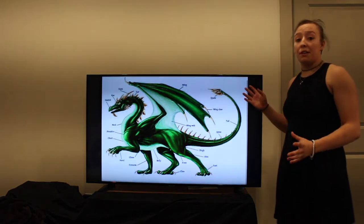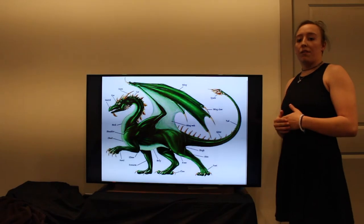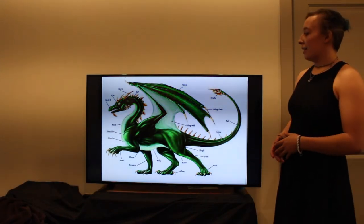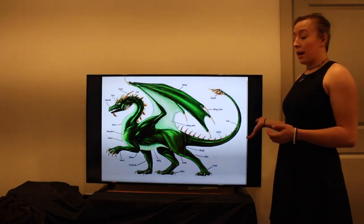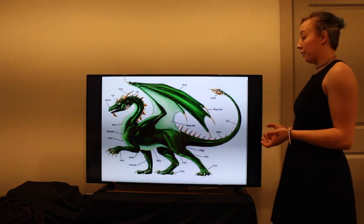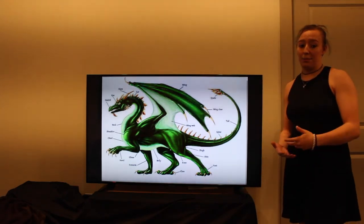This image here is a dragon anatomy chart recovered from Nordic ruins of the Viking times. As you can see, it is a clearly labeled anatomy chart with the spiny tails, scales, triangular face, claws, and large leathery wings of most European dragon depictions.